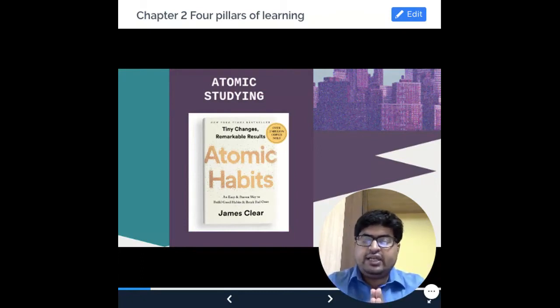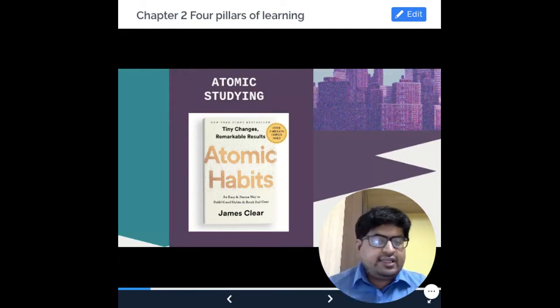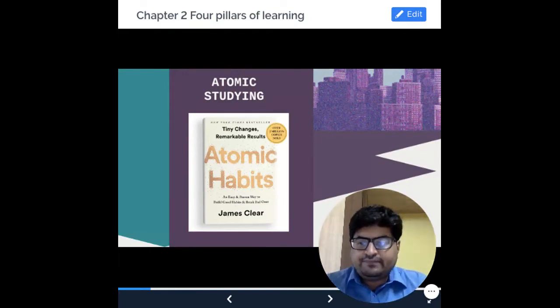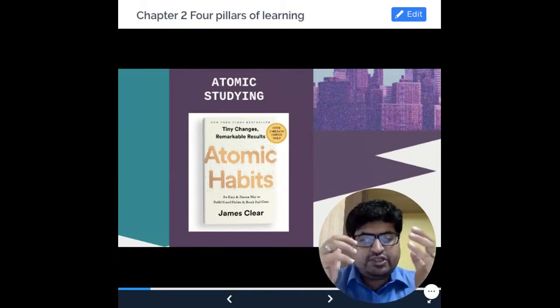The term atomic studying is not something you would find on the internet. The reason is that this word is coined by us, and it is based on the book called Atomic Habits. Let me begin to make you understand about atomic studying based on a story.